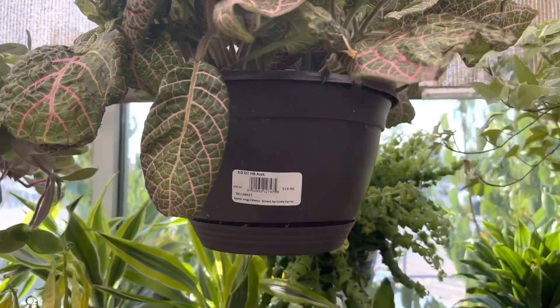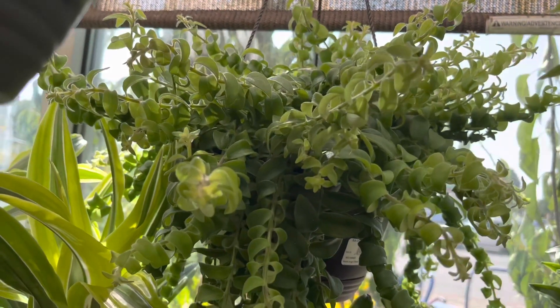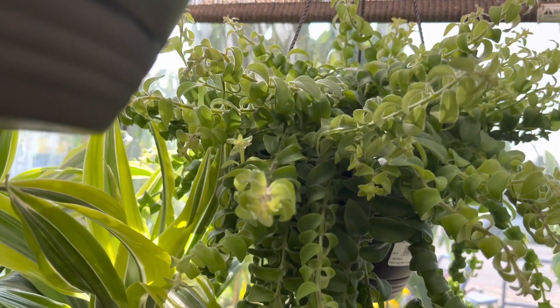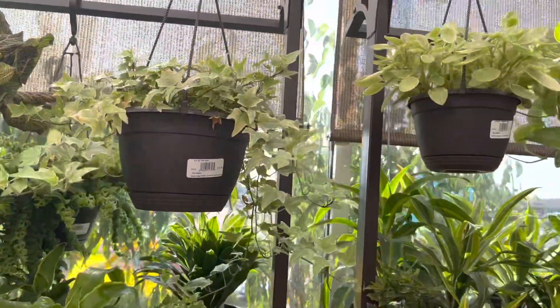Here is a very big nerve plant. And in the back here is a Tradescantia Lipstick plant. The basket is quite full and the plant itself looks healthy.